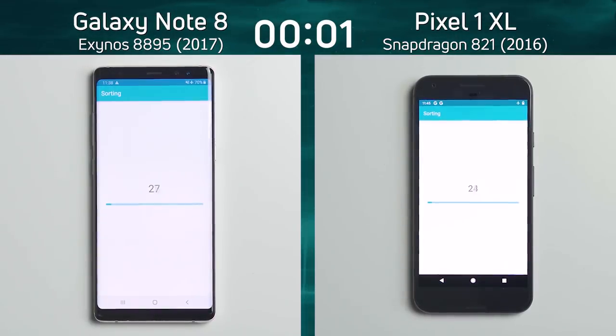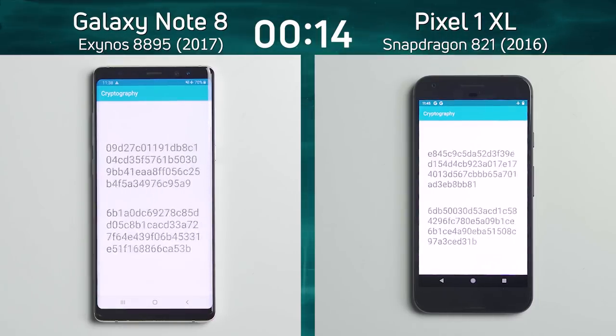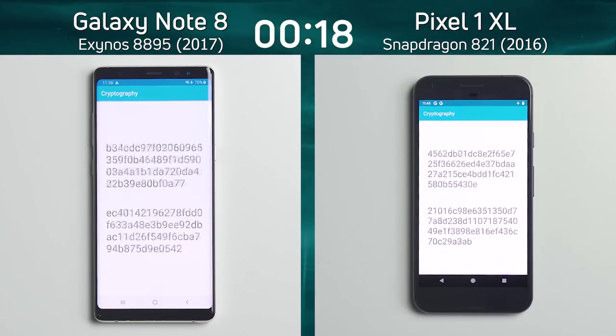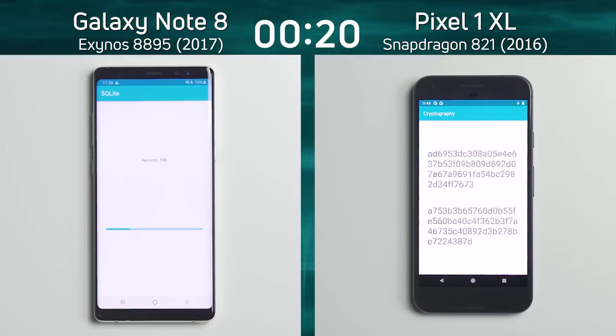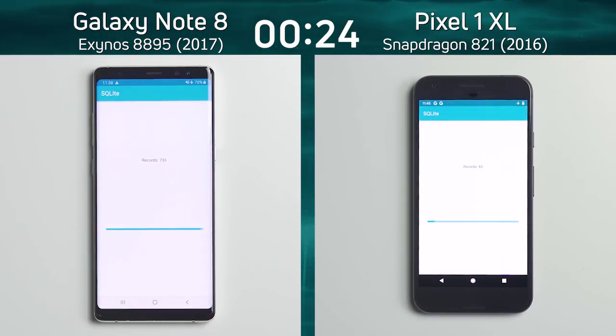We have the Samsung Galaxy Note 8 with the Exynos 8895 on the left hand side and the Pixel 1 XL on the right hand side with the Snapdragon 821. The Pixel 1 XL is from the latter part of 2016, and the Note 8 was released in the latter part of 2017 — a year between these two devices. This is Exynos versus Snapdragon as we are now into the SQLite test.